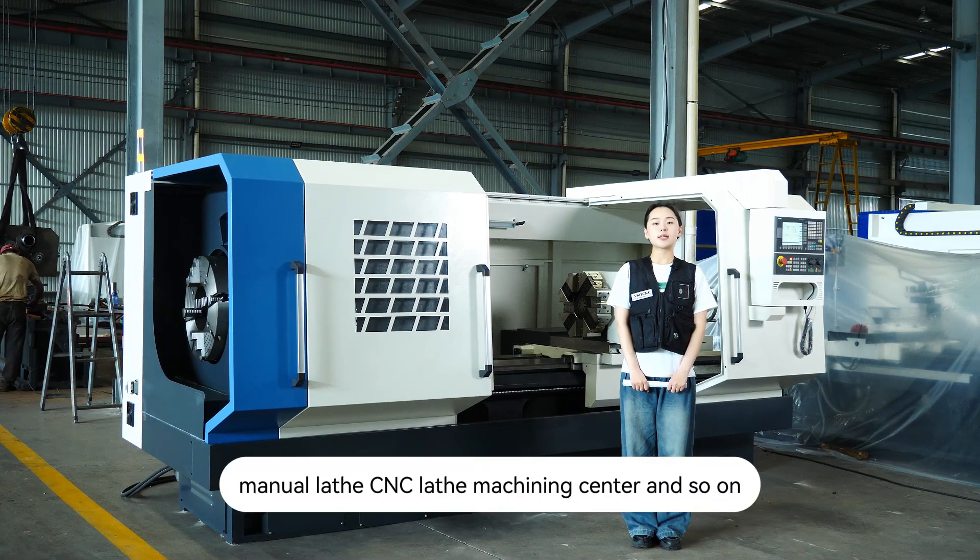We mainly produce manual lathes, CNC lathes, machining centers, and so on.